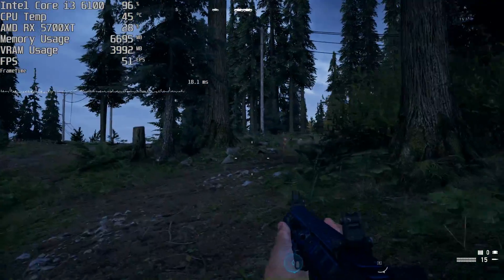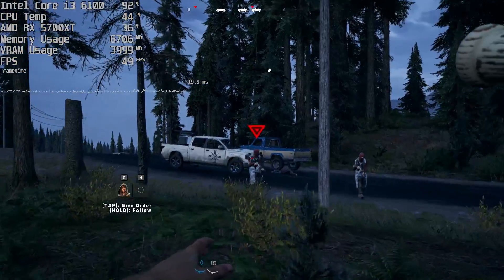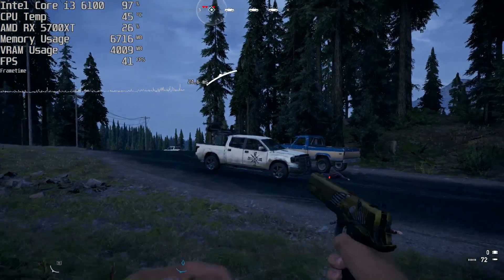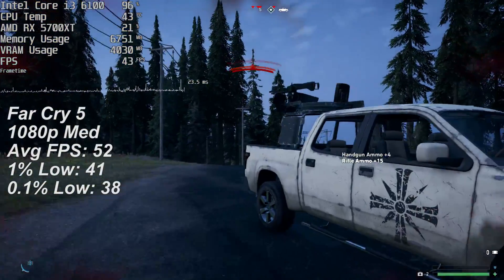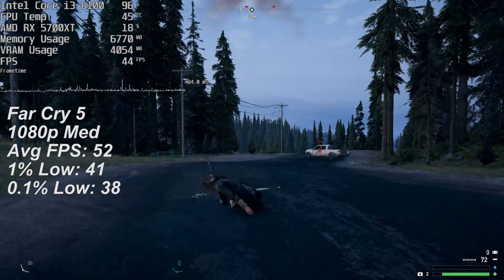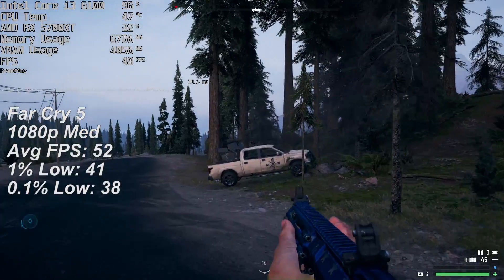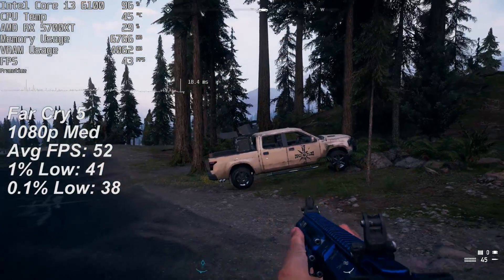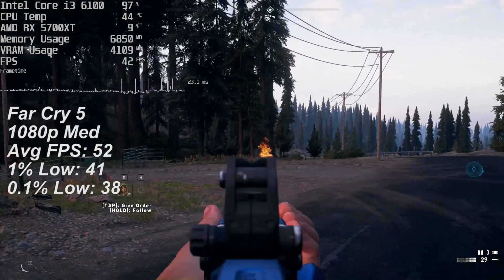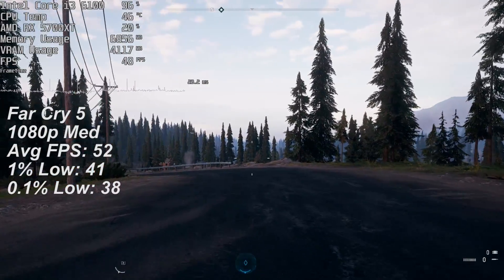The Far Cry 5 results seemed great at first — the benchmark showed an average of 69fps at 1080p normal — but when it came to actual gameplay this average was closer to 50 in busier or built-up areas. The gameplay average is shown on screen instead of the benchmark figure, and here you can see the CPU is being put under some serious strain. It is remaining very cool though, so the Arctic 12 cooler seems to be doing a great job, and it's also very quiet.